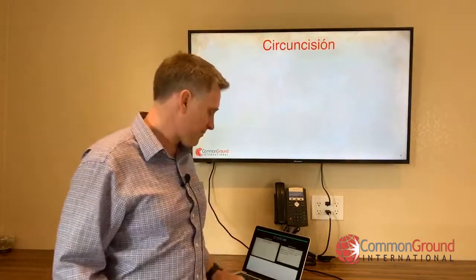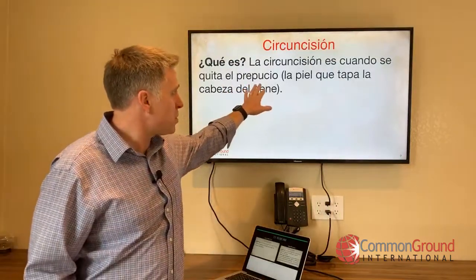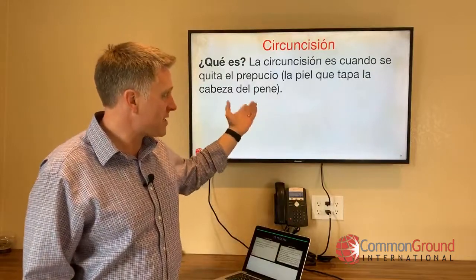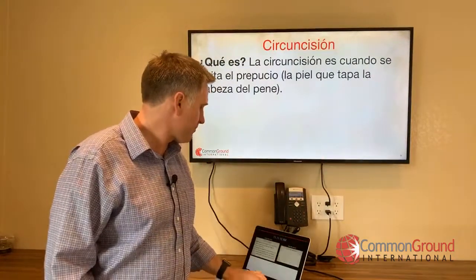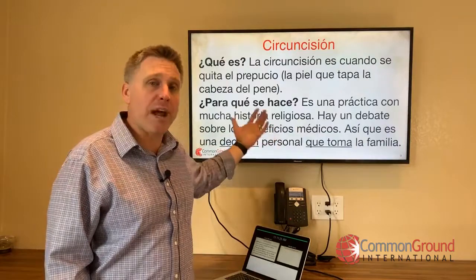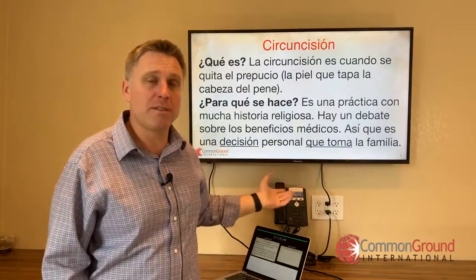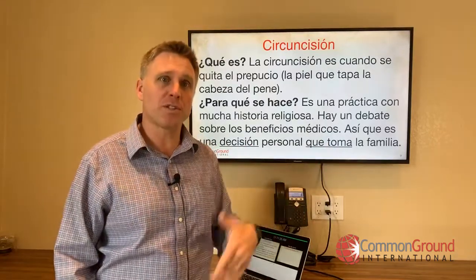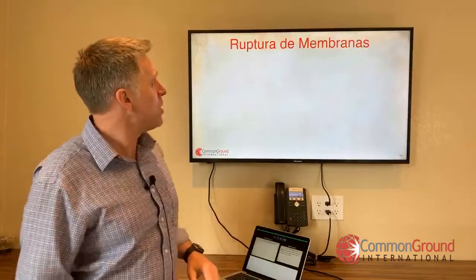Circuncisión — circumcision. ¿Qué es? La circuncisión es cuando se quita el prepucio — la piel que tapa la cabeza del pene. Tapar is a good verb meaning to cover. ¿Para qué se hace? Es una práctica con mucha historia religiosa. Hay un debate sobre los beneficios médicos, así que es una decisión personal que toma la familia.